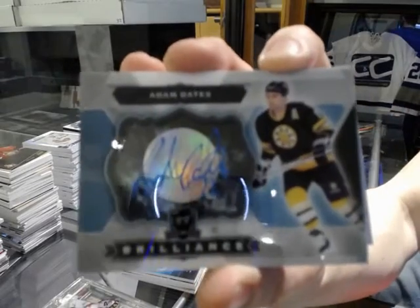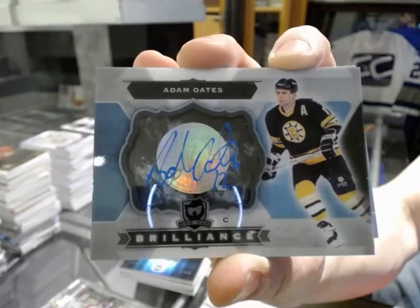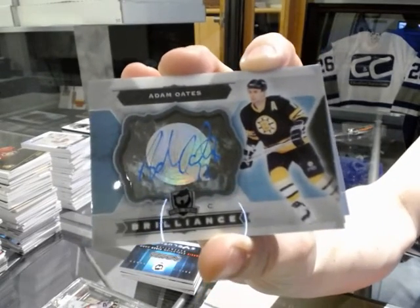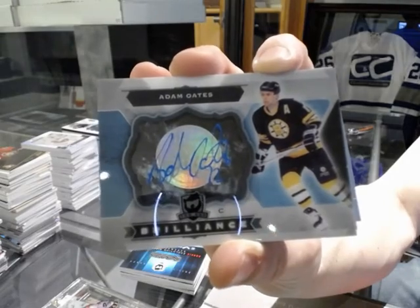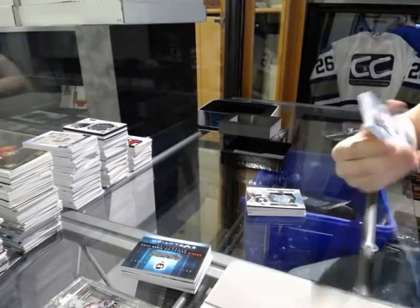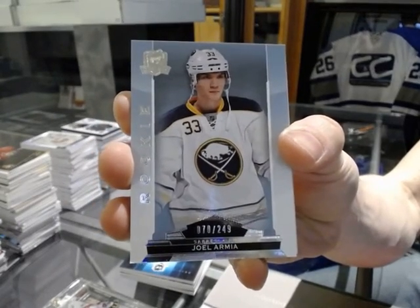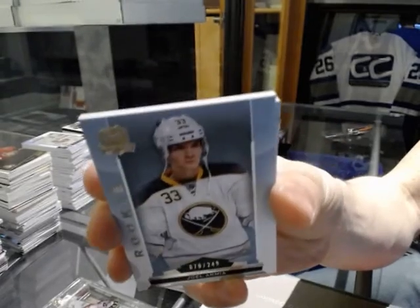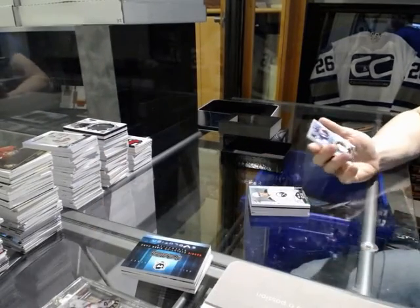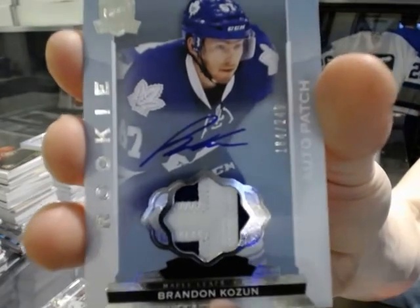Brilliance auto for the Boston Bruins, Adam Oates. We've got a rookie number 249 for the Buffalo Sabres, Joel Armia. And a two-color rookie patch auto number 249 for the Toronto Maple Leafs, Brandon Kozen.